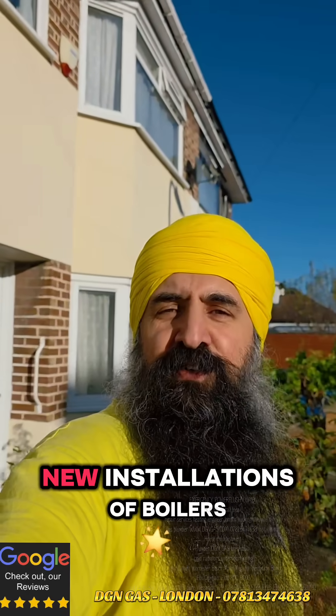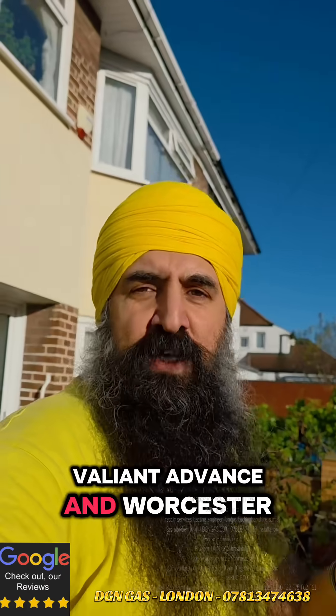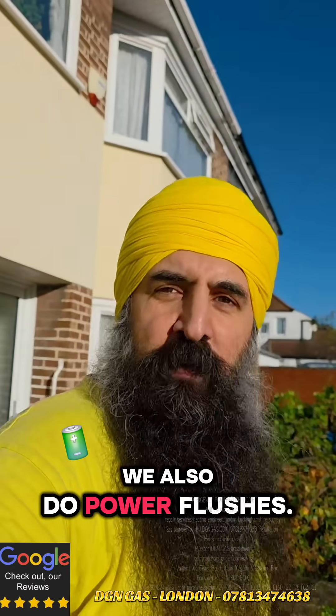We cover London and surrounding areas — new installations of boilers, cylinders, underfloor heating, air conditioning and heat pumps. We are NICEIC approved, Vaillant Advanced and Worcester Bosch installers. We also do power flushes, and we cover West and North West London for maintenance and servicing.